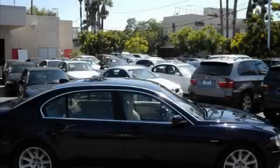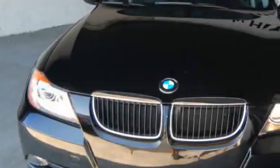This is a 2006 BMW 325, a luxurious package designed with the finest elements in mind.